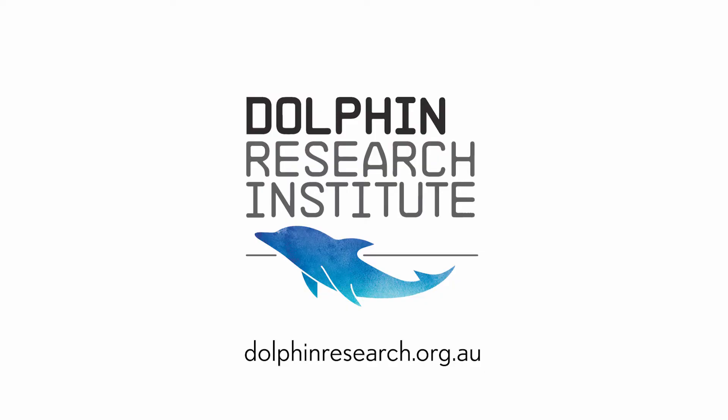To book a rock pool session, contact the Dolphin Research Institute for more information.